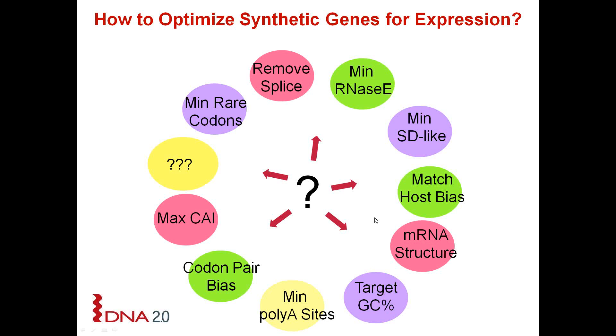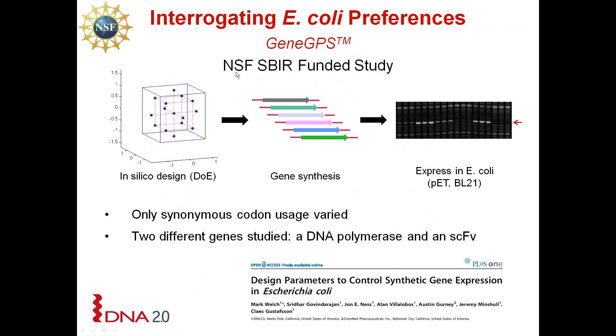Instead of guessing which of these parameters are important, we decided to do a systematic study and ask the cell. To fund this work we got a grant from the National Science Foundation, and we started out in E. coli because it is our easiest host to interrogate. Our approach was to use design of experiment principles to create a diverse set of genes expressed in E. coli under a T7 promoter, varying only synonymous codon usage. At the nucleotide level they were around 60 to 70% identical, and this study was done on two very different genes: a DNA polymerase as well as a single chain antibody. The results were published in PLOS ONE.